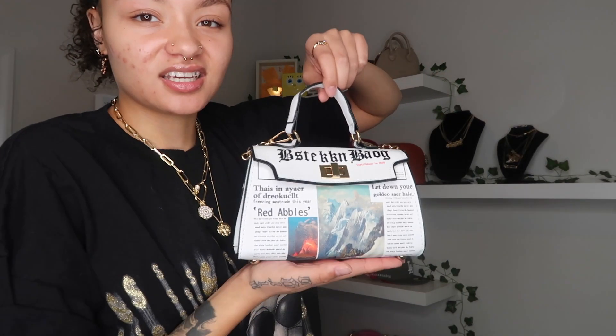This is another bag I wish was bigger. It's like a newspaper type bag with text on it — I don't even know what it says, it doesn't make any sense — but it has a long chain on the inside. The quality is okay, it's from Shein, and it's just really small. I was thinking about selling it but it's too cute to let go. Small bags just aren't my favorite.